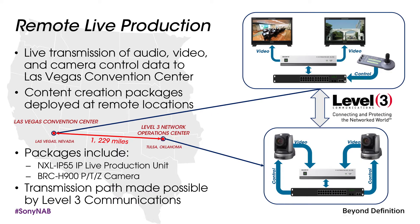Here at the show we're demonstrating the IP55 in a remote production or centralized production demonstration. We have an IP55 unit located in Tulsa, Oklahoma, which is about 1,200 miles away from the Las Vegas Convention Center, and we also have another unit located in Culver City, California, which is about 278 miles away from the Convention Center.